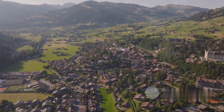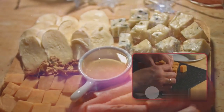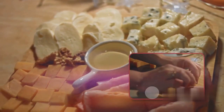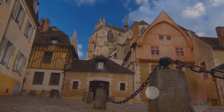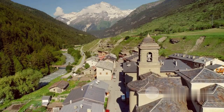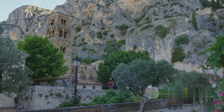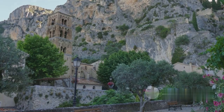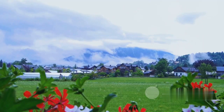Next on our list is the sweet town of Gruyeres in Switzerland. Known far and wide for its world-renowned cheese, Gruyeres is a delight for food lovers. But there's more to this picturesque town than just its delicious dairy. The medieval architecture here transports you back in time, while the stunning mountain views take your breath away. Whether you're a history enthusiast or a nature lover, Gruyeres has something for you. For a taste of Swiss charm, Gruyeres is the perfect destination.